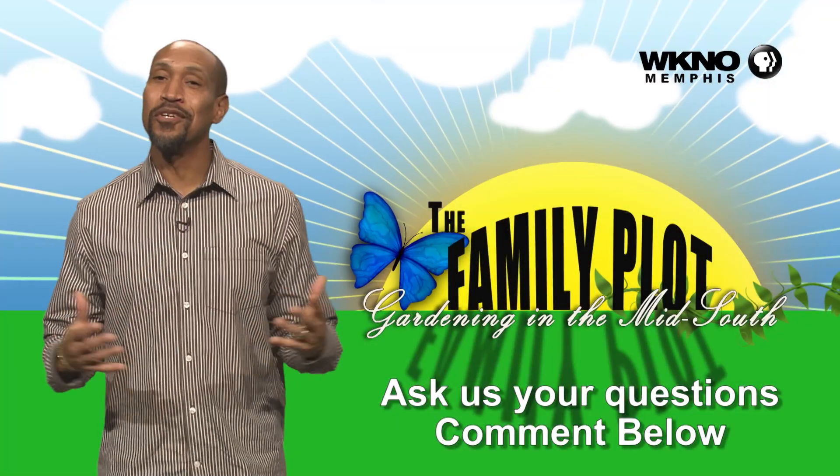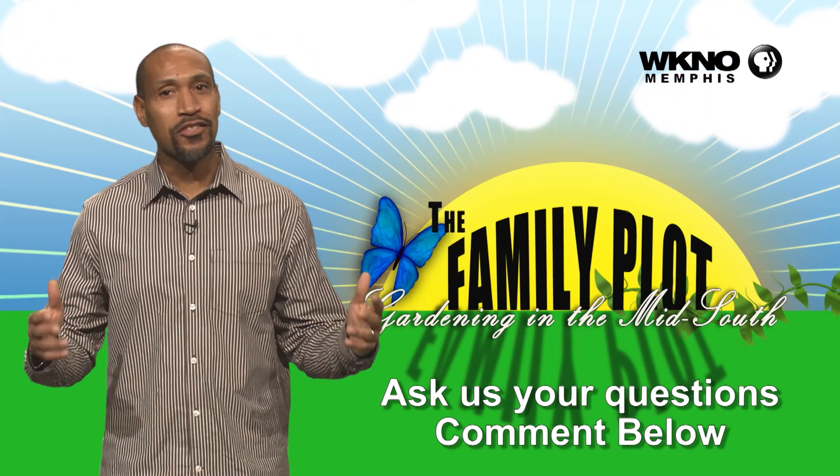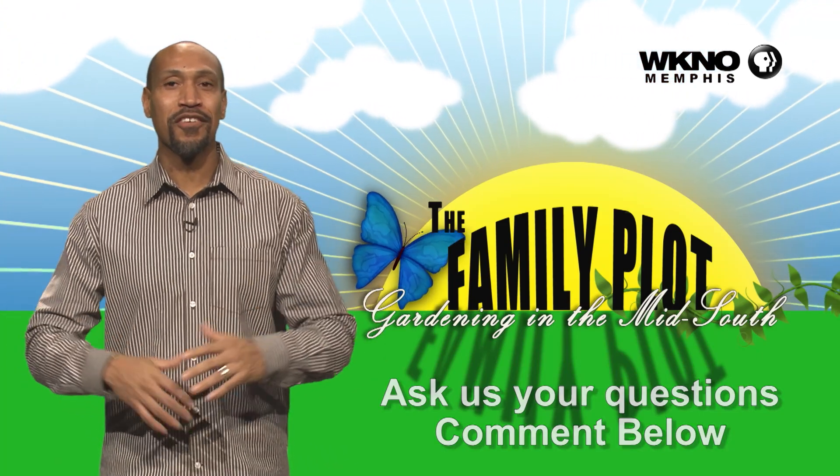You can use the oils, insecticidal soaps and things like that. But if you can catch the larvae — scout and catch them early, Daniel — that's what you have to do. Hope you enjoyed the video. We would love to get more questions from you, so be sure to leave us some comments.